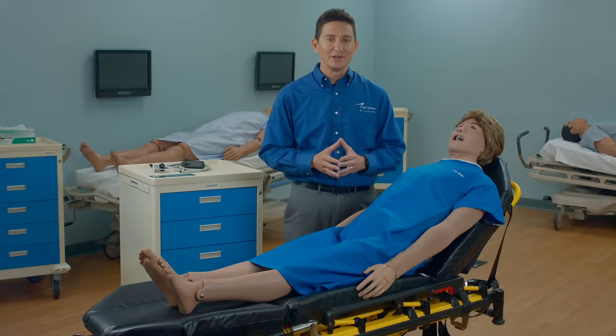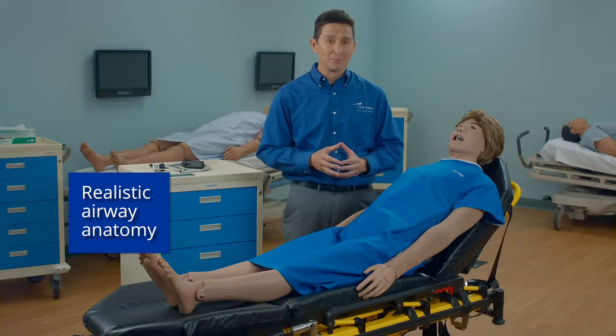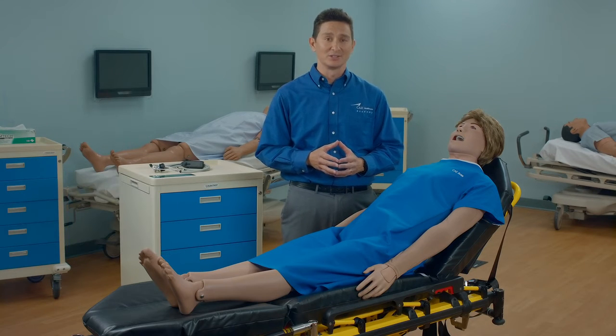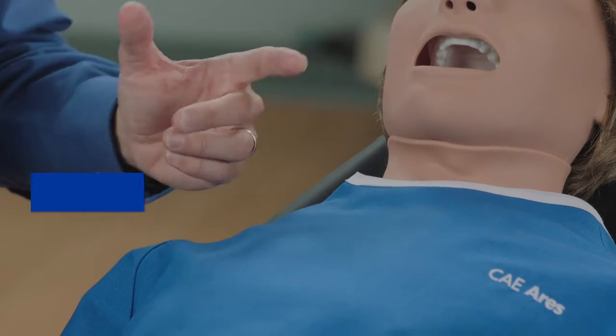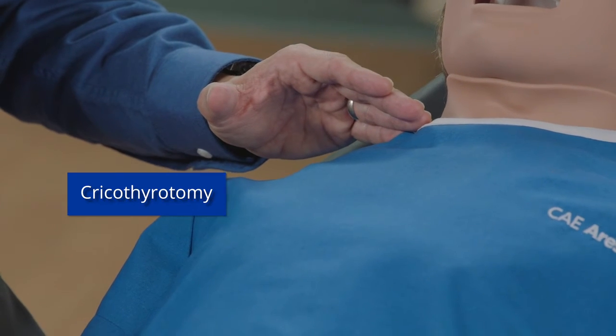Moving down to the airway, Ares has realistic airway anatomy that allows for BVM ventilation and placement of various airway adjuncts, including OPA and NPA, endotracheal intubation, and needle and surgical cricothyrotomy.